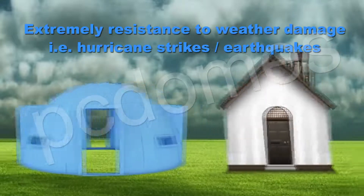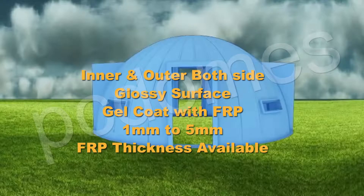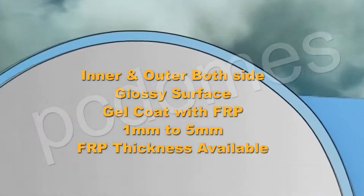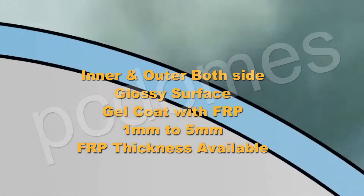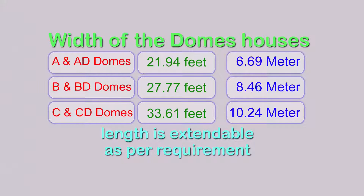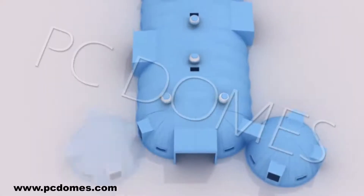Aerodynamic dome shape makes it virtually windproof, sustaining wind pressure up to 240 kilometers per hour. Extremely resistant to weather damage including hurricane strikes and earthquakes. Outer and inner both sides have a glossy surface gel coat with FRP, 1 millimeter to 5 millimeters FRP thickness. Overall thickness available from 75 millimeters to 150 millimeters with polyurethane foam insulation — an FRP and PU sandwich dome house roof or shelter.